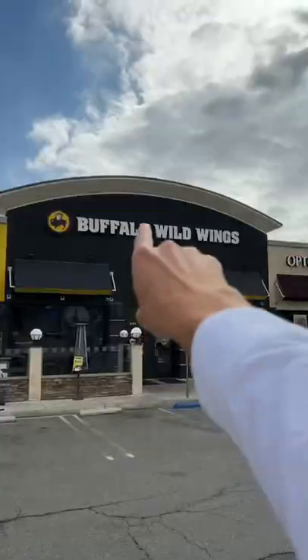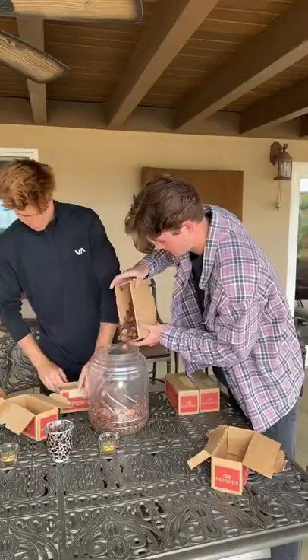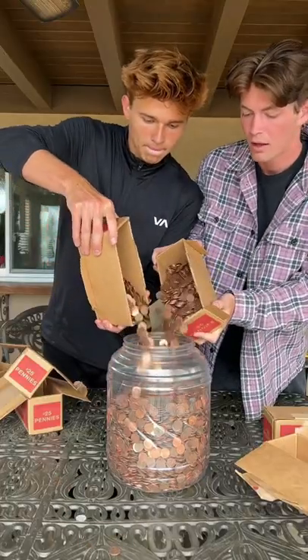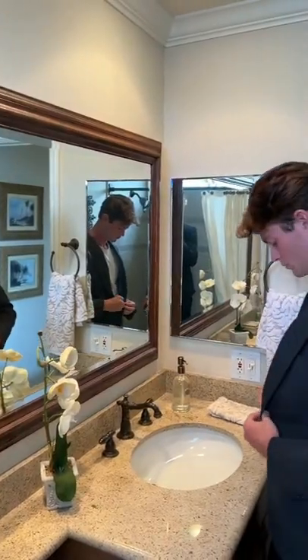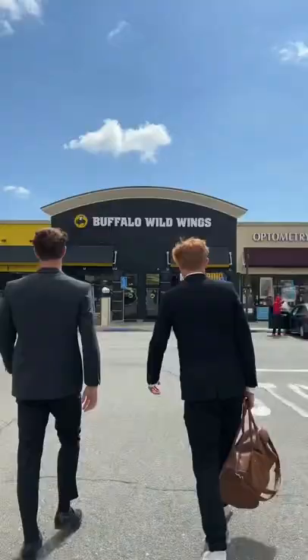I'm pulling the ultimate April Fool's prank on a random restaurant by paying for my entire order with a bunch of pennies. Here's the plan: we bought over 10,000 pennies and began filling this bucket with them. It was now time to get all dressed up for our special business lunch to make sure we really fit the part, and then all we had to do is hide these pennies in the duffel bag — and now it's game time.